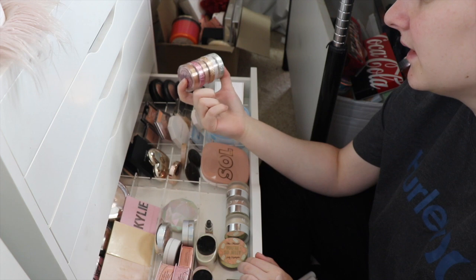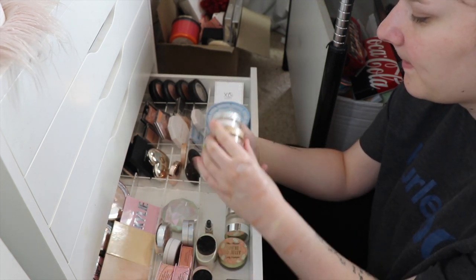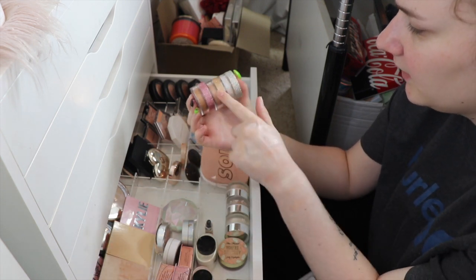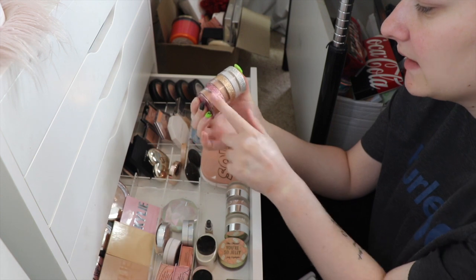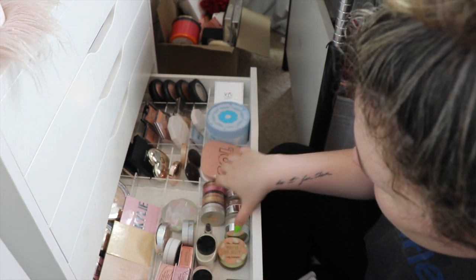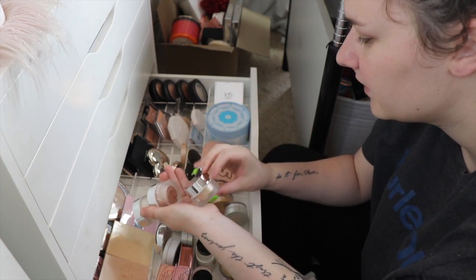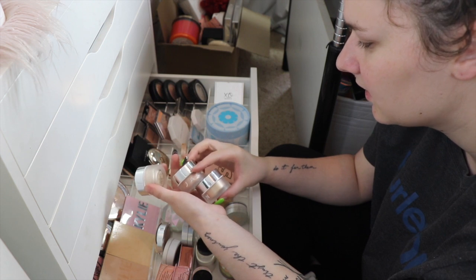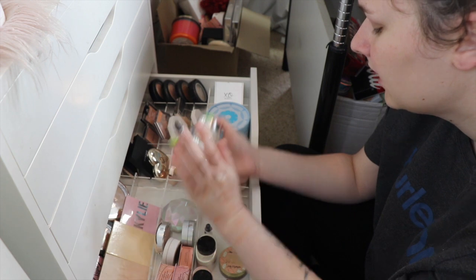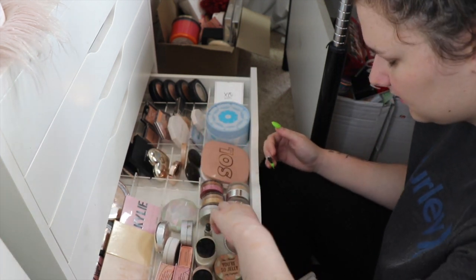I have my three loose Anastasia highlights: Sunset Aura, So Hollywood, and Snowflake. These two are really the only ones that match me but I want to keep Snowflake for corner highlighting. Then I have three Black ones which I absolutely love - I have Bomb, High Vault, and Extra. These are like my favorites and I'm just so sad that they're not permanent.